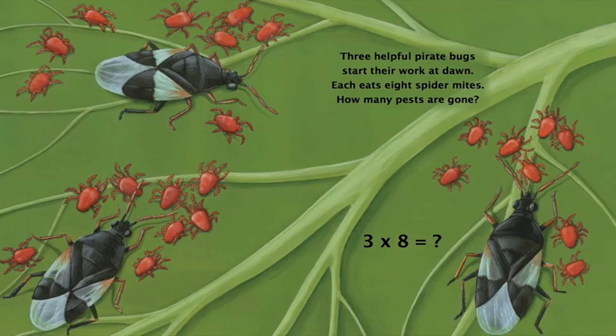Three helpful pirate bugs start their work at dawn. Each eats 8 spider mites. How many pests are gone? Can you tell me what comes when you multiply 3 with 8? If you say 24, then you are absolutely correct. Twenty-four pests are gone.